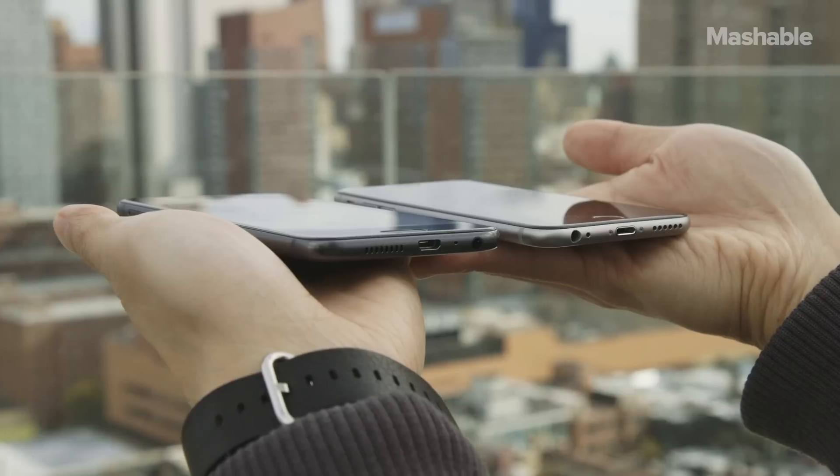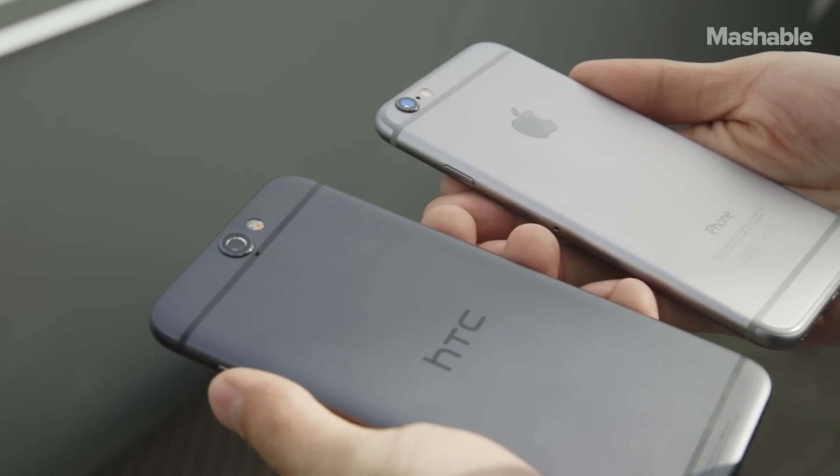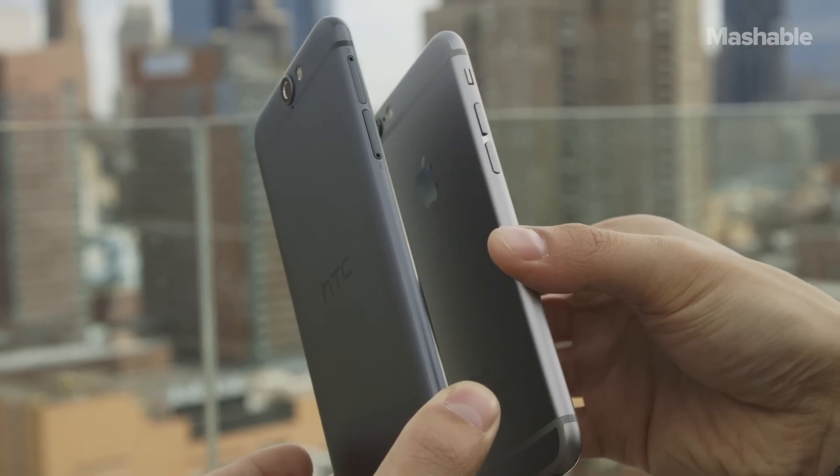Even the bottom looks like an iPhone, with the speaker and headphone jack reversed, of course. We're sure Apple won't be thrilled with the cloning, but let's be real — there are only so many ways to build a metal phone before they all look the same.